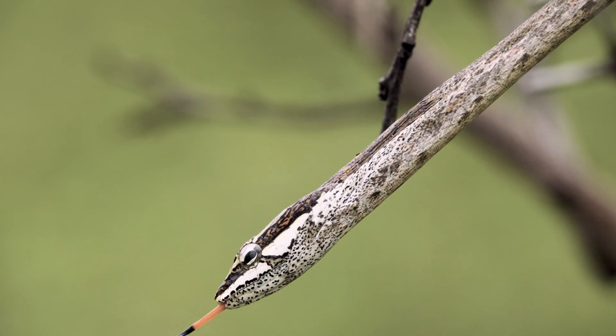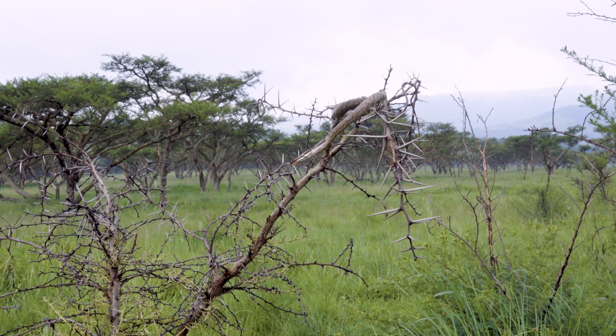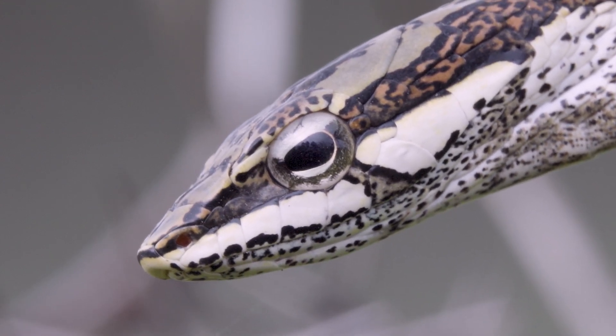Due to their hemotoxic venom being an anticoagulant, you start bleeding out of every orifice — internal bleeding — and if left untreated you can die. It's really not a snake to worry about getting bitten by due to their habits and camouflage. They're not very often encountered by humans, and very seldom come into houses, though you will see them in and around gardens.